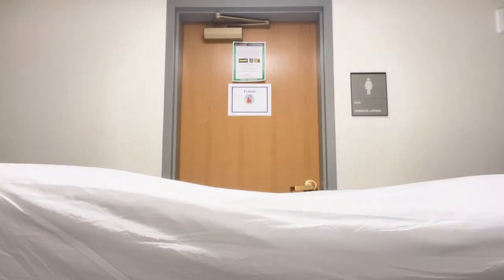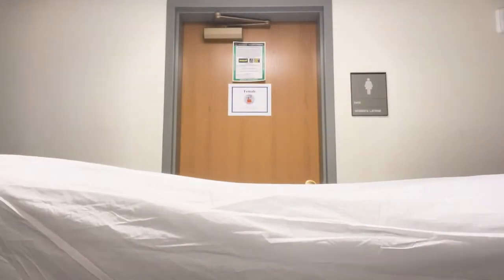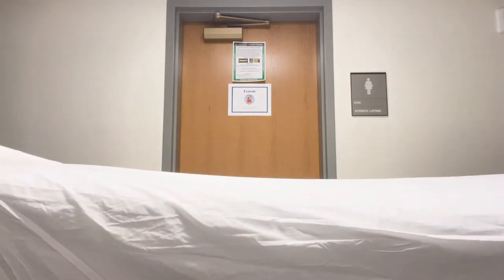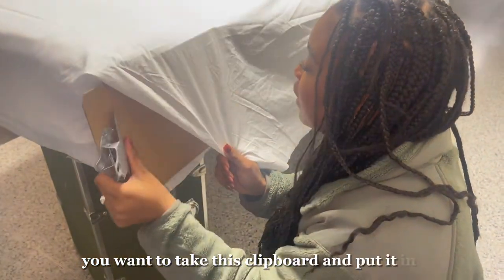Now we're just going back and forth making sure the sides of the bed are even. It's almost eight o'clock and I have homework I need to be doing, so we gotta get this done fast. Sometimes there'll still be officers walking around at this time, so I just put the camera down just in case they walk by — I don't want to record them. So you want to take this clipboard and put it just like this along the edge of the bed.